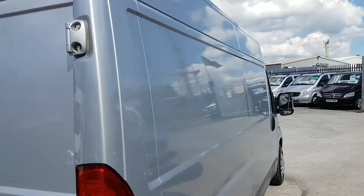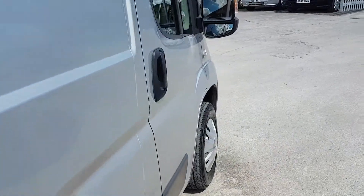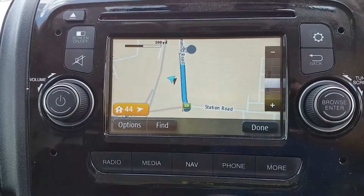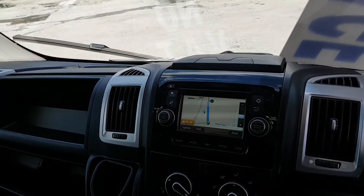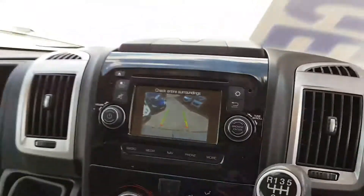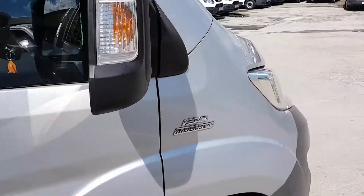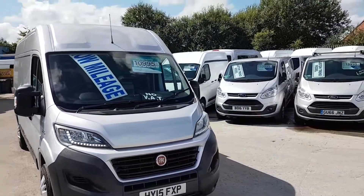Nice and clean on the panels — no dents or scratches. The navigation is now showing up on the screen. We'll just pop it into reverse and there's the rear camera with the parking sensors.